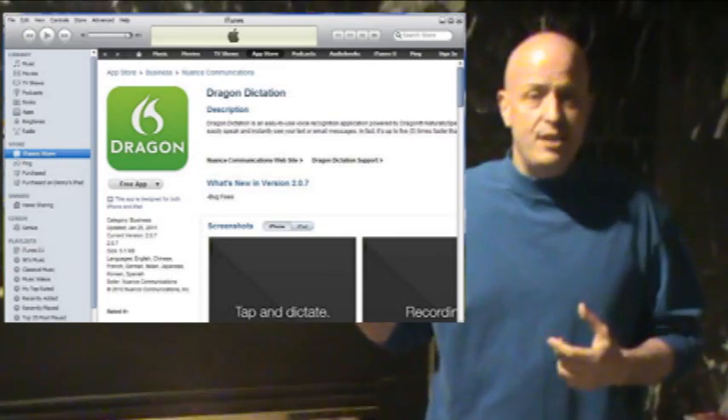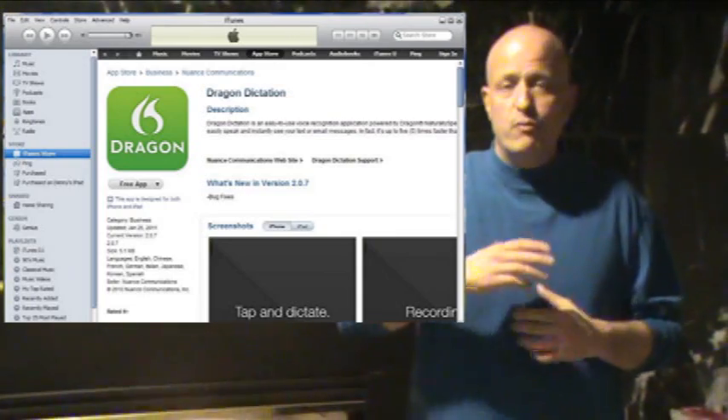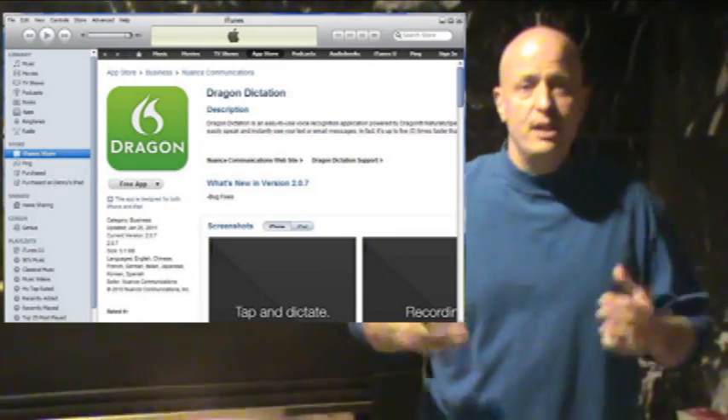So go check it out. It's Dragon Dictation — great tip for voice-to-text, the best I've found. That's your tip for iPad iPhone Tuesday, and I'll see you again tomorrow with another tip.